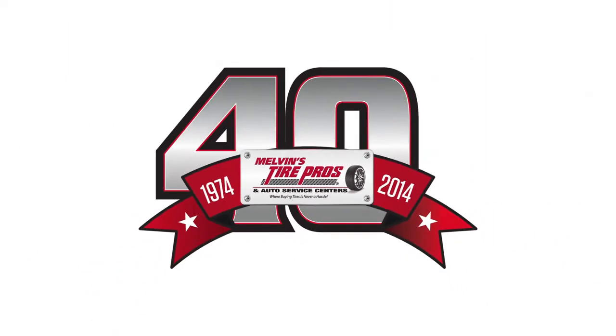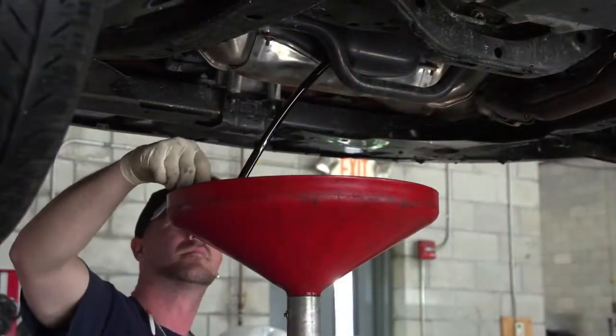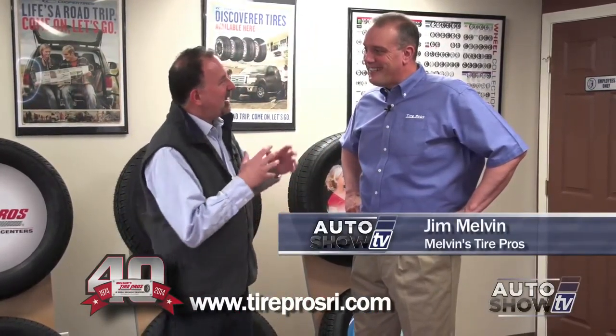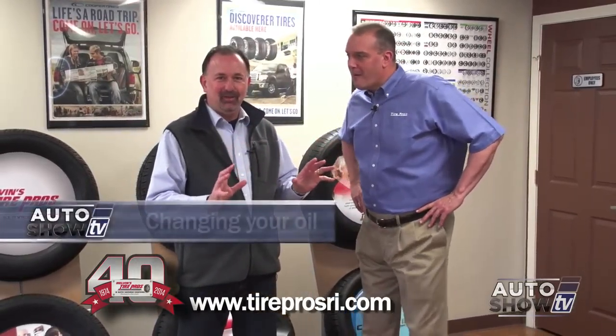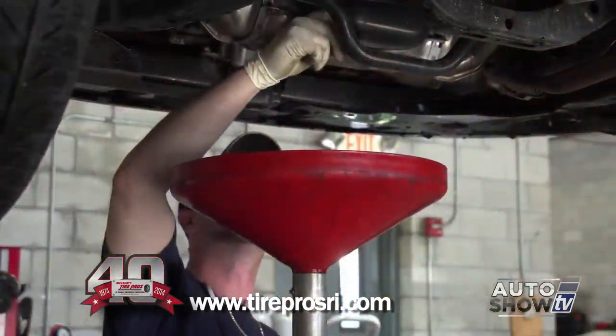Auto Show TV's Car Care Tips, presented by Melvin's Tire Pros, where buying tires and fixing your car is never a hassle. We are in the showroom here at Melvin's Tire Pros in Warwick with Jim Melvin. We're going to talk about oil and changing your oil — I've never met anyone who can talk with such passion and at such great length about engine oil as you, Jim.